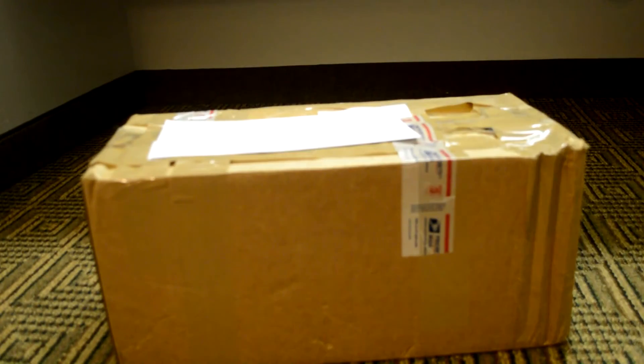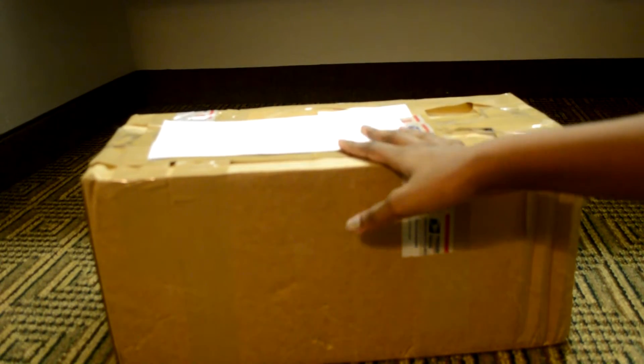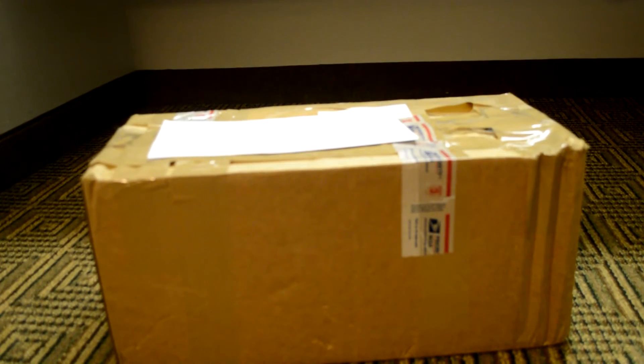Hi guys, it's Luna and as you can see I have a package here today, and by the title of the video you can probably guess what's inside. So I'm just going to get it open, I guess.